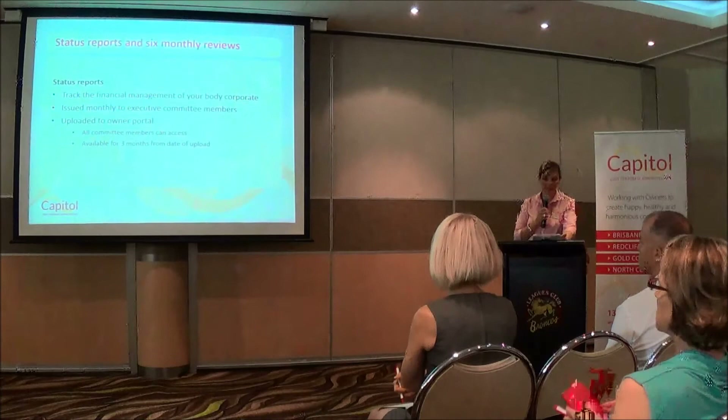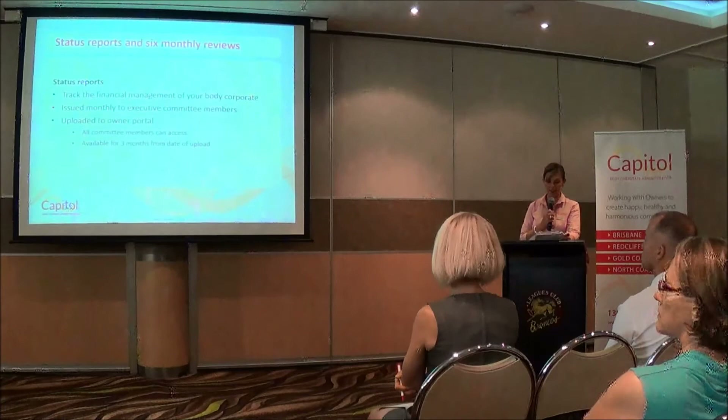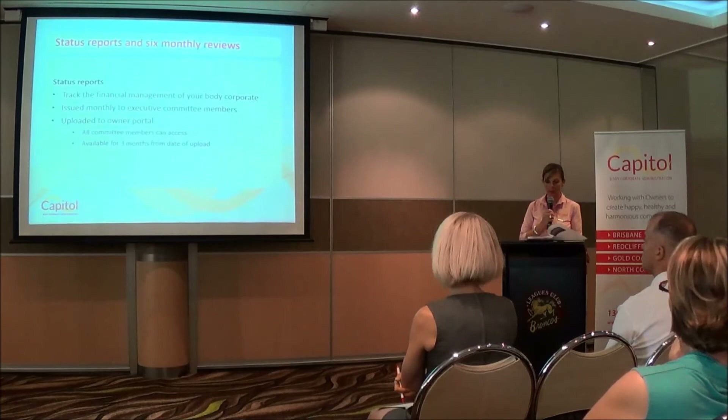Status reports and six-month reviews. The status reports track the financial management of your body corporate and are issued monthly to executive committee members. They're uploaded to the portal and all committee members can access them at their convenience. The status reports are available on the portal for up to three months from the date of upload.